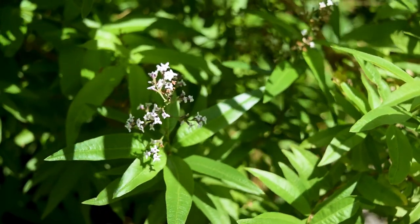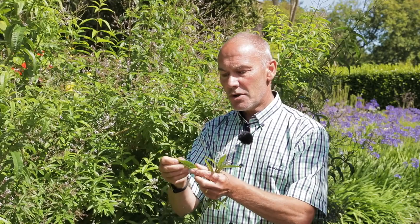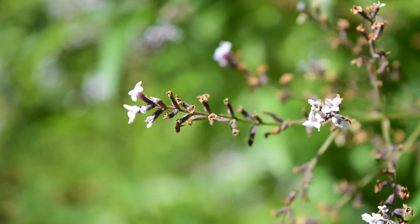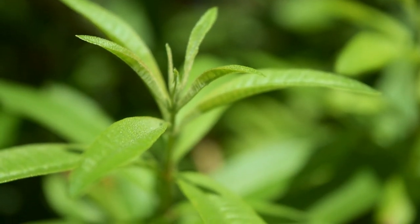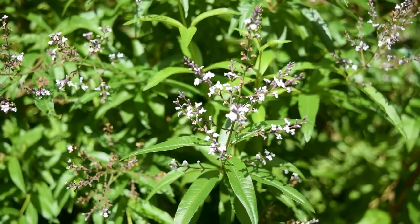Here we have Aloysia citriodora, the lemon verbena from Chile. It's a beautiful plant to look at but it has a hidden attribute in that its leaves and stems are very fragrant. If you get the leaves and rub them you get a lovely lemon aroma, and manufacturers use this for example in products such as washing up liquid and soap to give that lovely lemon scent. You don't often normally see this growing outside — it's normally an indoor plant — but because of Logan's very favourable climate they can grow it outside. A great plant for the garden and excellent with a G&T on a Friday evening.